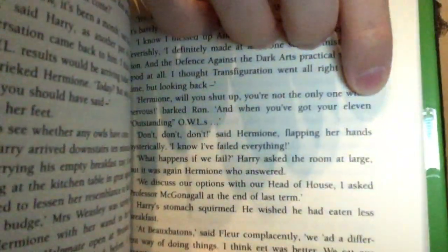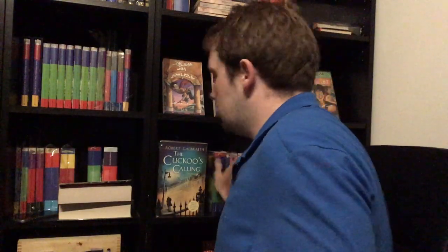What I haven't seen discussed much is that this mistake of 'eleven outstanding OWLs' is also present in the Canadian edition, which I have right here. Same again — on page 99 in the Canadian edition it says 'eleven outstanding OWLs.' You can tell it's a Canadian edition because it has Raincoast on the spine, and this is also the first printing, as you can tell from the number line at the bottom with the number one.